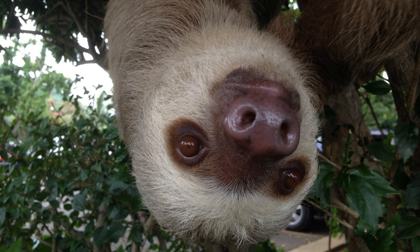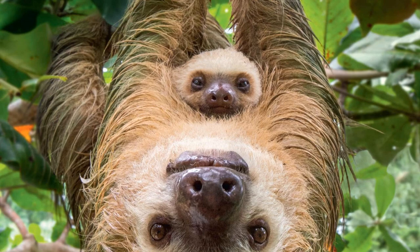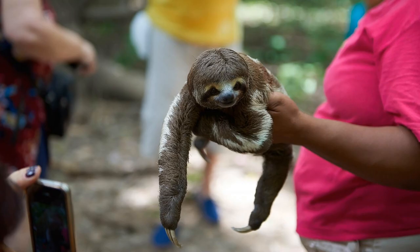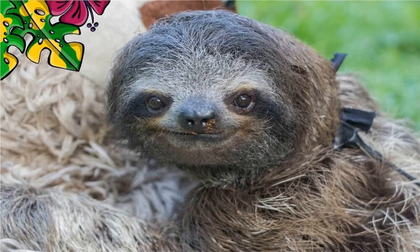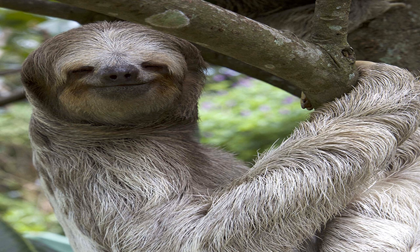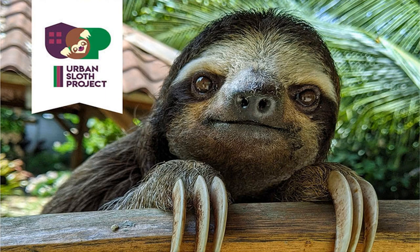Unfortunately, sloths face threats from human activities and are considered to be endangered or at risk of going extinct in their natural habitats. Their primary threats include habitat loss due to deforestation, hunting and poaching, and electrocution from power lines running through their habitats. Deforestation is the most significant driver of habitat loss for sloths, particularly from the expansion of agriculture and urbanization. The loss of trees and vegetation also means that the sloths lose their source of food and shelter.